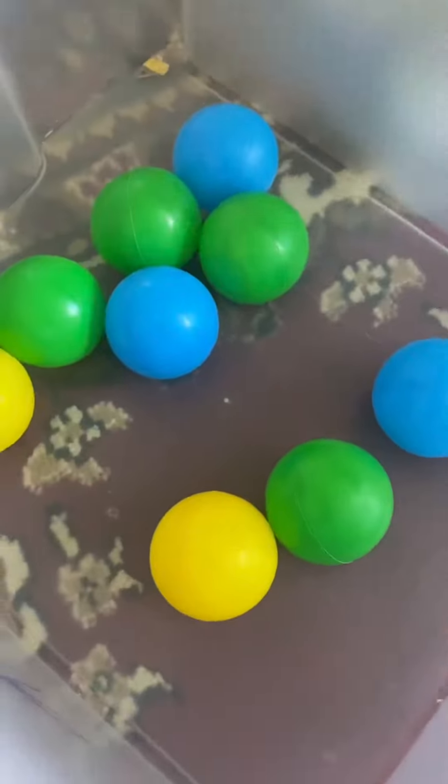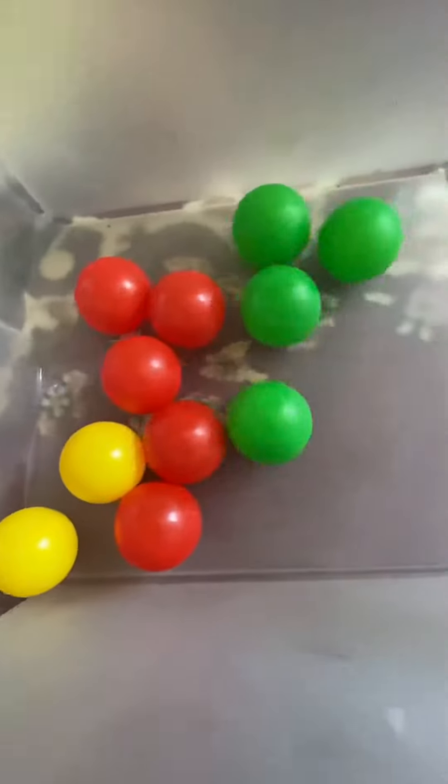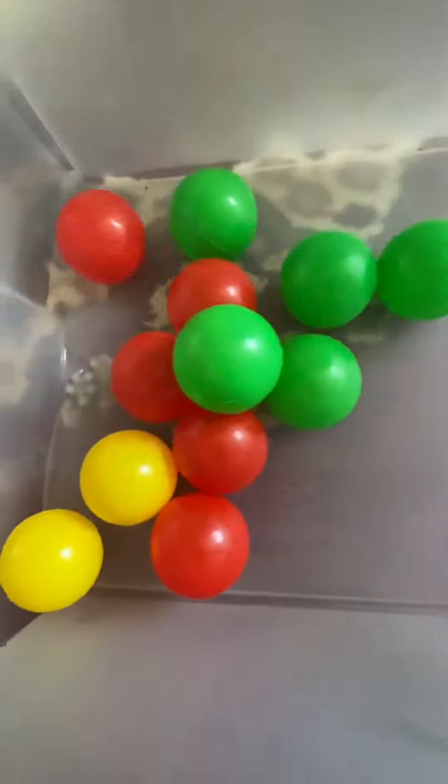Now let's put in the yellow balls. How many yellow ones have we got? Two balls. How many green balls? One, two, three, four. Now for the blue balls? Yes!